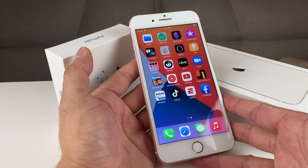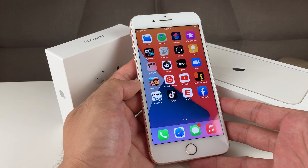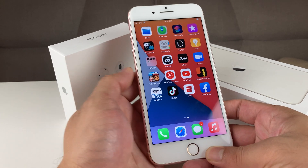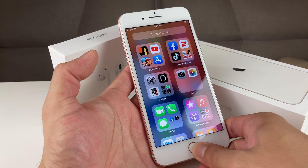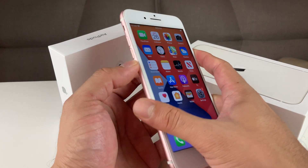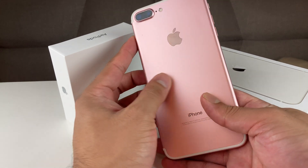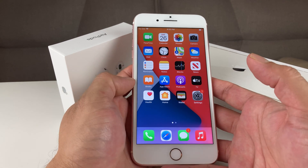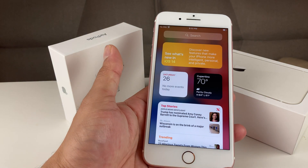If you guys are new to our channel, we do a lot of tech news, reviews, and giveaways, so make sure to hit that subscribe button — we're going to be giving away an iPhone. To enter the giveaway: like this video, share it on all of your social media, hit subscribe, and then leave a comment with your favorite iOS 14 update. Also, if you're looking to get a cheap iPhone 7 Plus, check out our previous unboxing videos and the link in the description for good deals on eBay and Amazon.